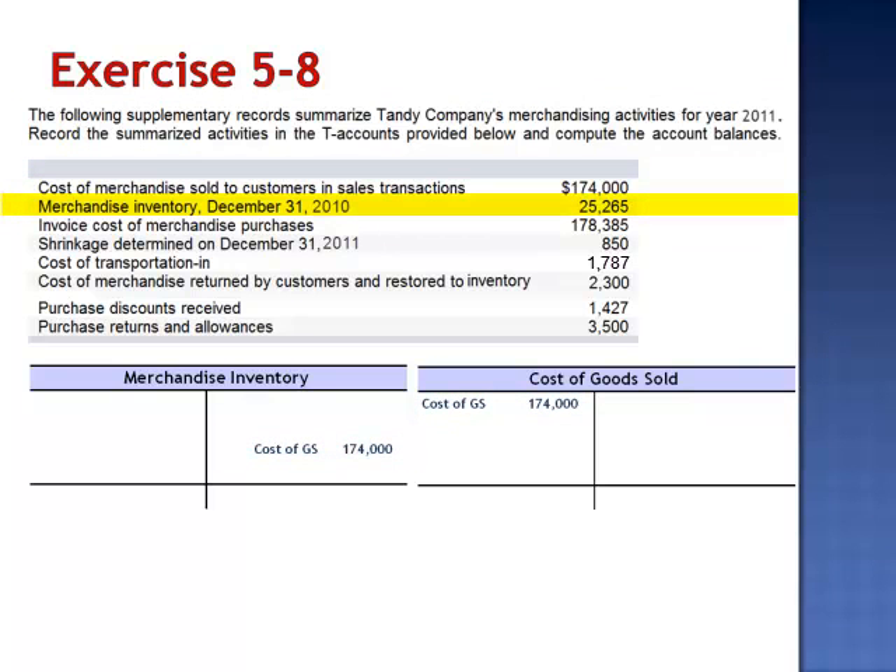Merchandise inventory December 31, 2010 is our beginning inventory balance for 2011. The invoice cost of merchandise purchases, $178,385, would be debited to merchandise inventory at the time of the purchase.